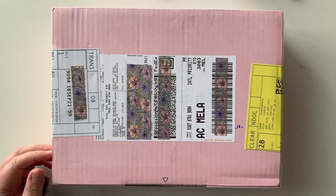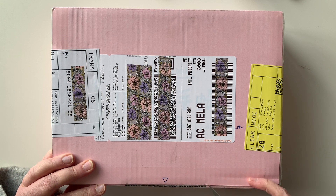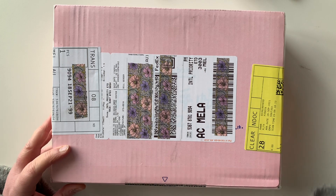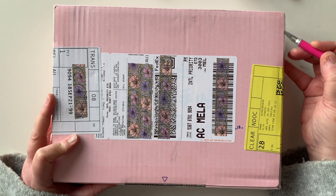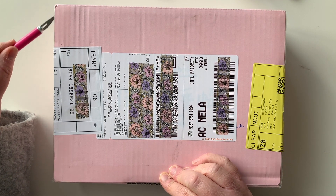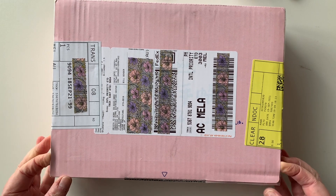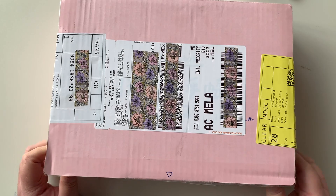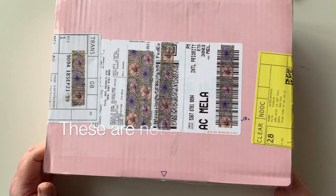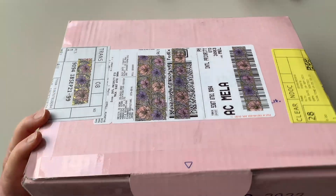Hi everyone, welcome back! Super exciting video today — it's my Hobonichi order, well one of them. I placed an order with Hobonichi, and one of the items isn't shipping until mid-October, so that order won't come until after that. I placed a second order because there were a few more things I wanted to get, so this is the second order.